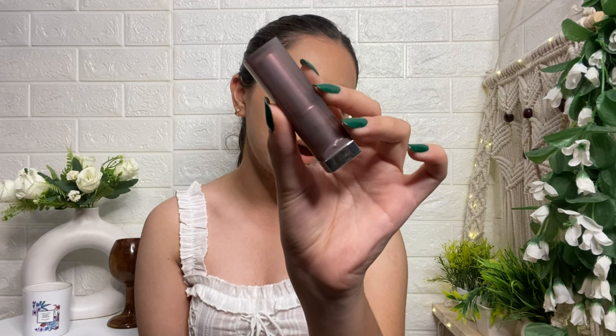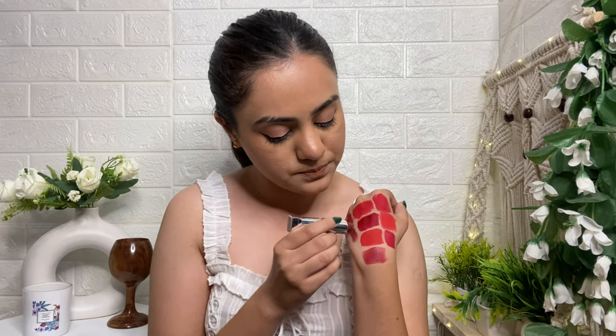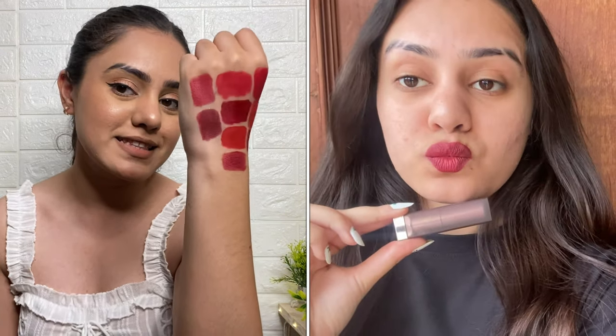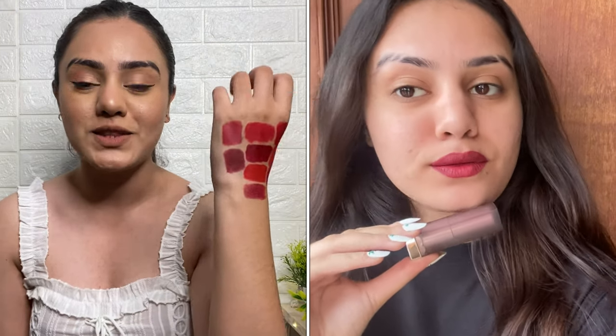Then I have the Maybelline Creamy Matte Lipstick in the shade 'Divine Wine' — a very beautiful dark shade. As you can see in the swatch, it's a dark blood red with hints of maroon in it. This shade looks especially good paired with eye makeup. If you want a dark lipstick that works with bold eye looks, you should definitely go for this one.